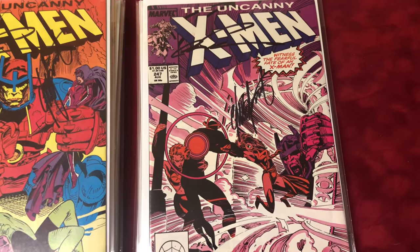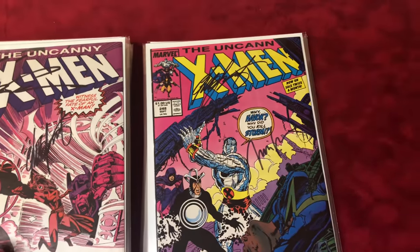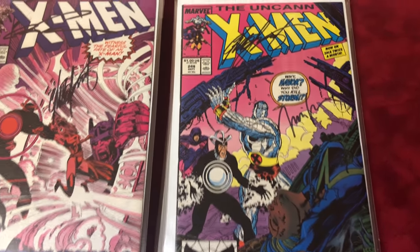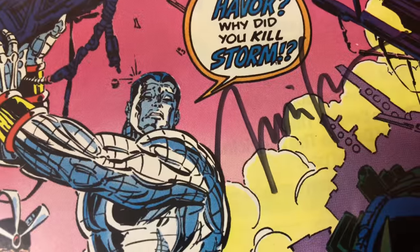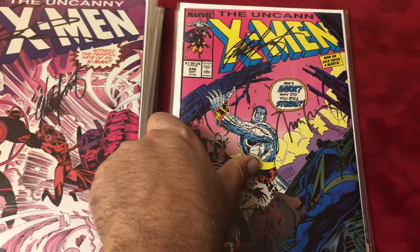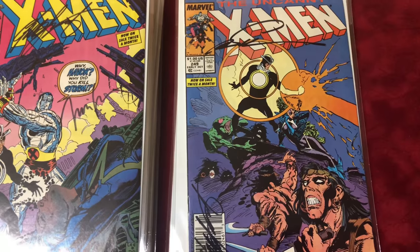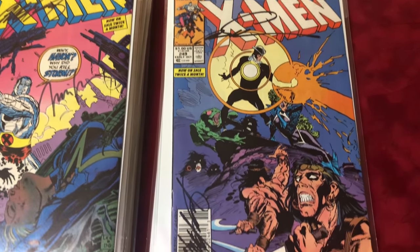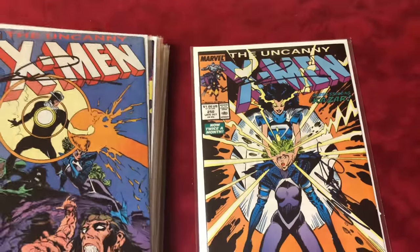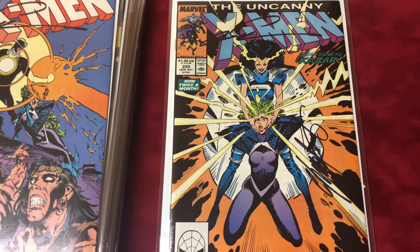Number 247 signed by Chris Claremont and Mark Silvestri. Number 248 — that's the first time Jim Lee did art on the X-Men, signed by Chris Claremont and Jim Lee. Damn right it's on there. Number 249, first White Out, signed by Silvestri and Claremont. And number 250, the first Worm, signed by Silvestri and Claremont.